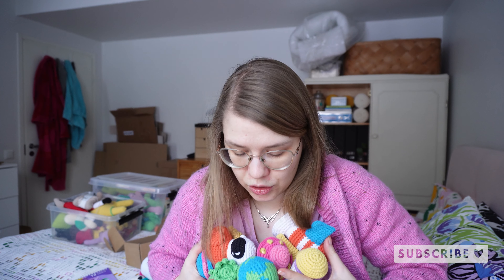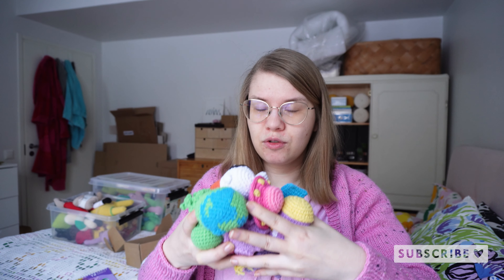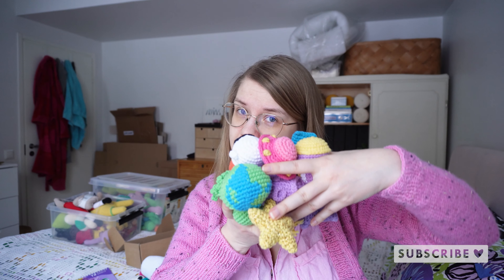I think these would look so cute as a mobile for the baby stroller — a stroller mobile — so maybe in the future I will make something like that. Or you could tie them in your Christmas tree. If you are following along during this entire yearly crochet-along, you will have 12 space-themed amigurumis at the end to put in your Christmas tree or give as gifts.